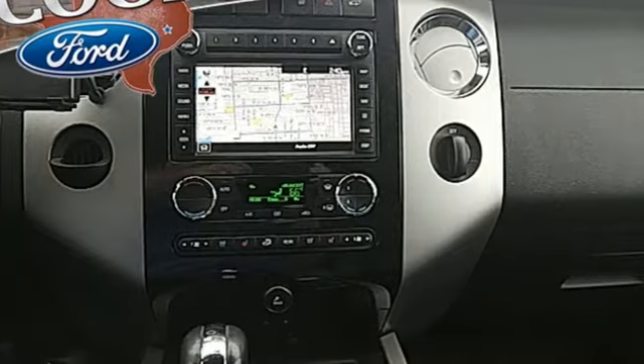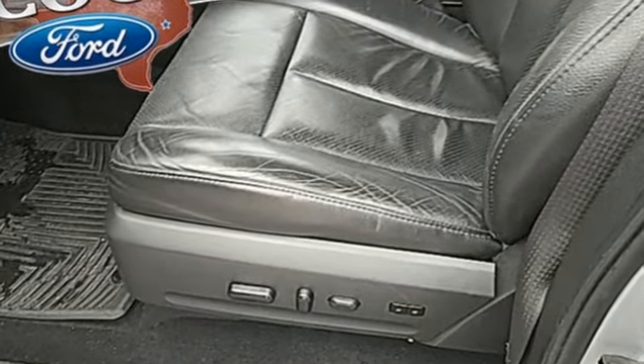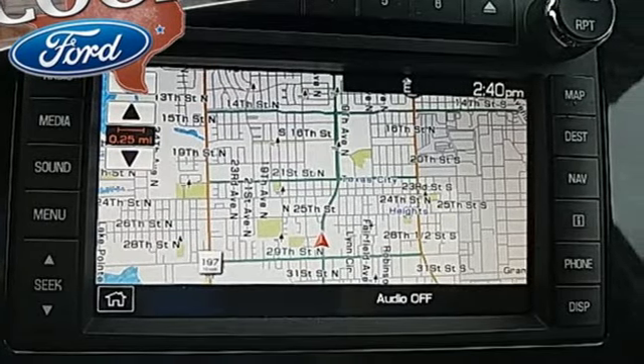It comes nicely equipped with features you'll love: Bluetooth wireless audio streaming, power heated mirrors, dual zone climate control, and auto dimming rear view mirror.